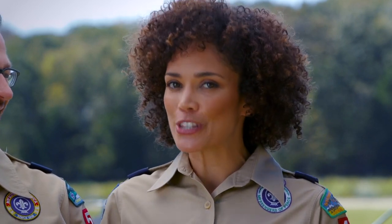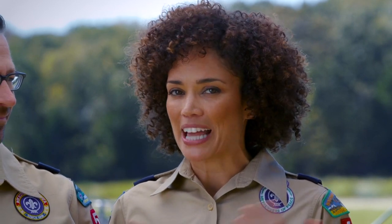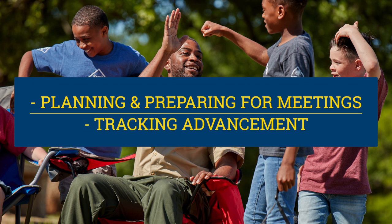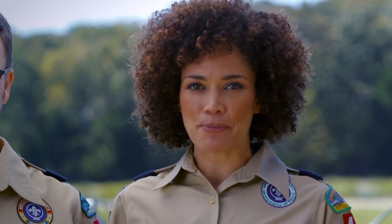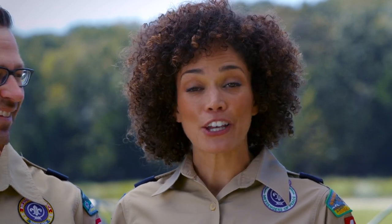So earlier this year, we asked hundreds of Den Leaders where they could use a little help, and the feedback was unanimous that Den Leaders are looking for help simplifying their role in two main ways: planning and preparing for meetings, and tracking advancement. Well, ask and you shall receive — introducing the new Den Leader Experience.